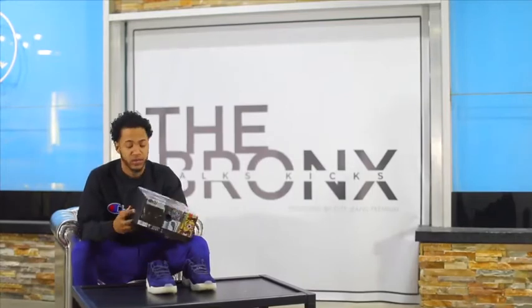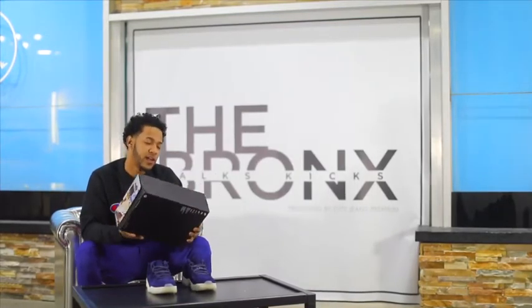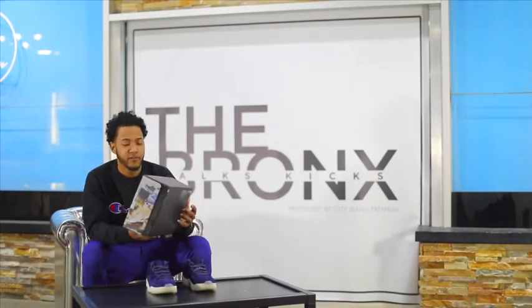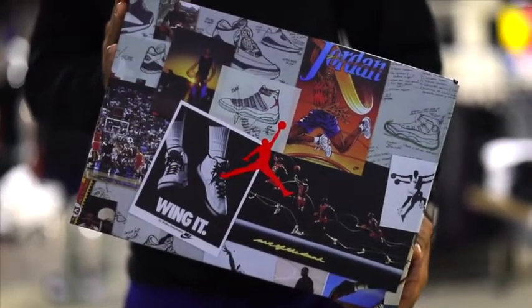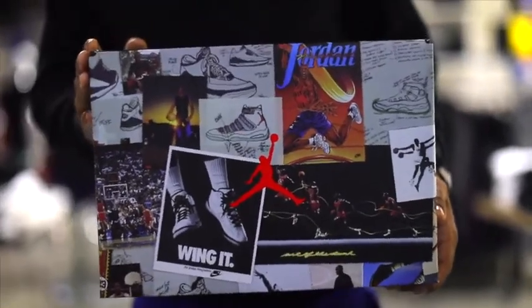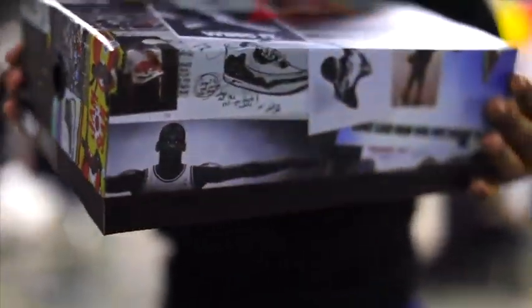Well for starters the box is different. Here you got a lot of nice Tinker Hatfield drawings. You got the AJ3 over here, the 11s, another 11s with color, you got the Wing It 2s. Oh here you got the half-court six second shot. A lot of nice details here man. I really like the box.